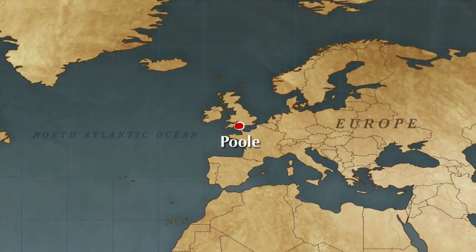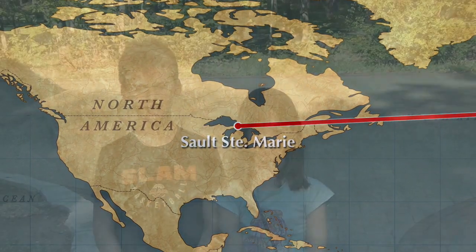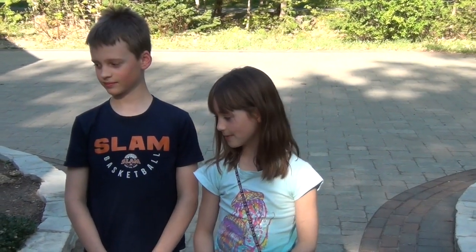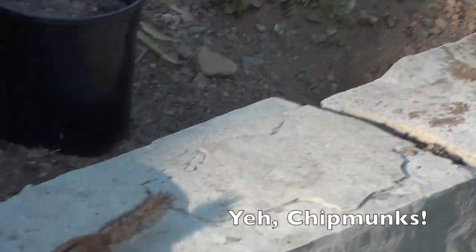Next we have Felix and Violet, who are going to be teaching us about chipmunks in their backyard. Hi, I'm Felix. Hi, I'm Violet. We live in Sault Ste. Marie, Ontario, Canada. We're talking about chipmunks — like those guys going into their house. They have a house right there. One just went in, and there's another one right there.